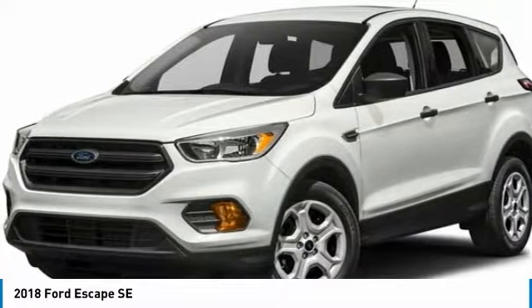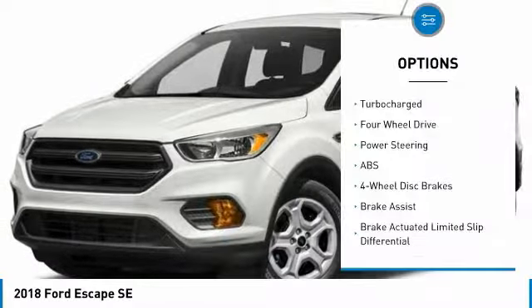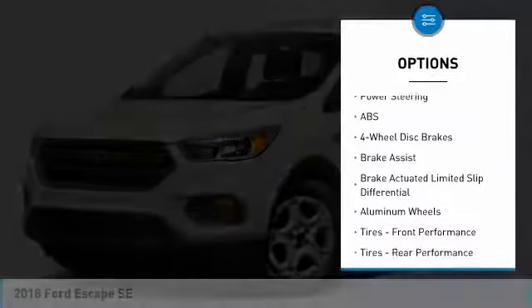Residency restrictions apply. Take new retail delivery from dealer stock by May 31, 2018. See dealer for qualifications and complete details.